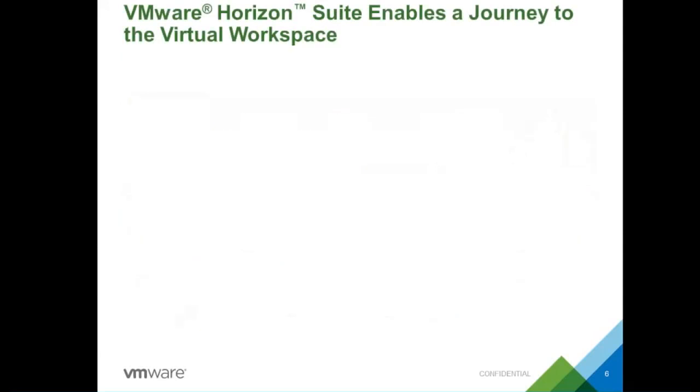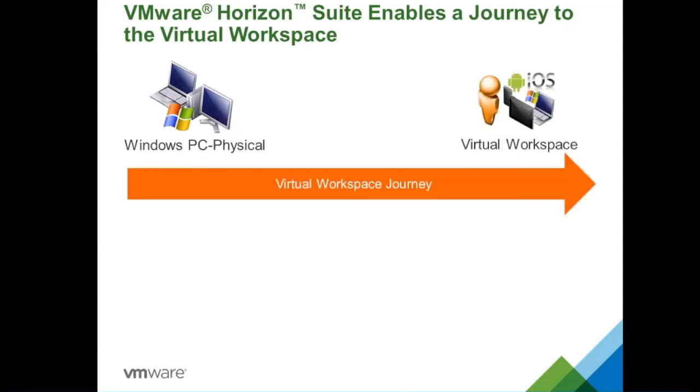Based on this vision, VMware has created a journey facilitated by VMware Horizon Suite. Today's world is all Windows PCs — physical laptops and desktops. The journey takes us all the way to a virtual workspace where users can move out of the OS and use mobile or any device to access the same consistent data they used to access from a physical desktop or laptop. There are three phases in this journey.